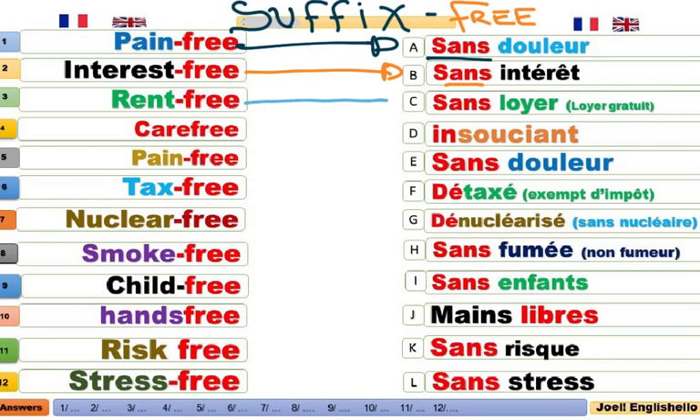Rent-free. C'est tout simplement un loyer gratuit, puisque c'est sans loyer. Vous ne payez pas de loyer. It's a rent-free. Care-free. Insouciant. Un ado insouciant. Pain-free, sans douleur.